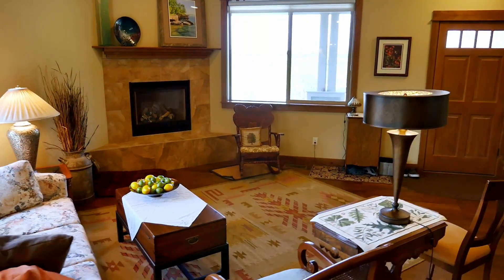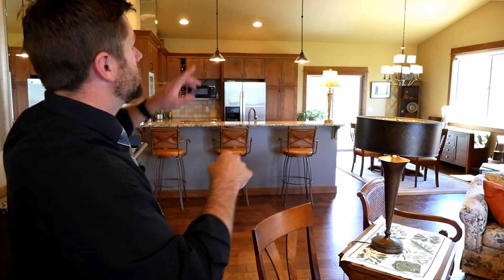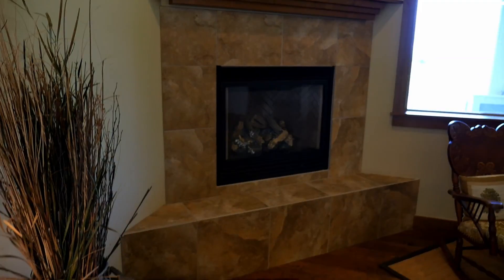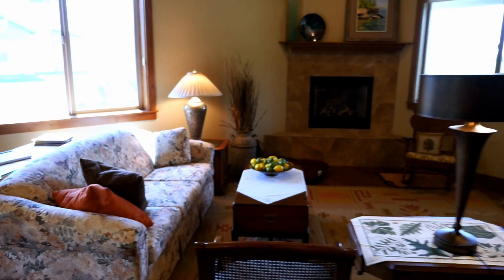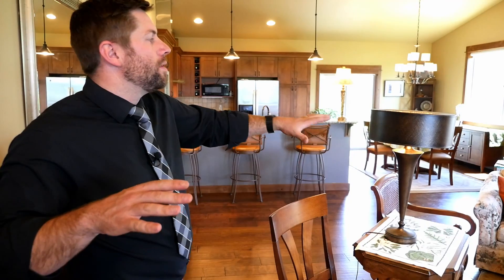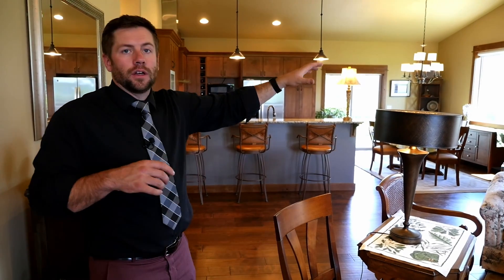Once you come through the front door, you're welcomed by this wonderful great room — vaulted ceilings, fans, light features throughout, recessed can lighting. We've got a wonderful open floor plan here, connecting the kitchen, the dining area, and the living room.